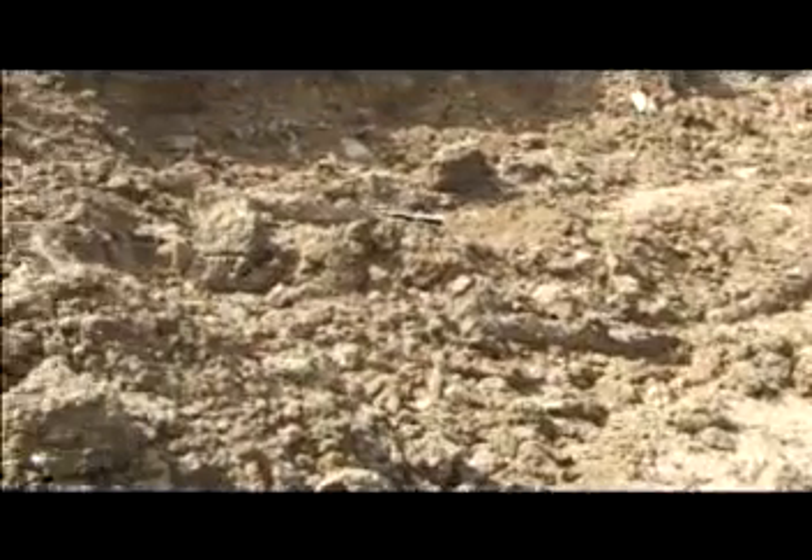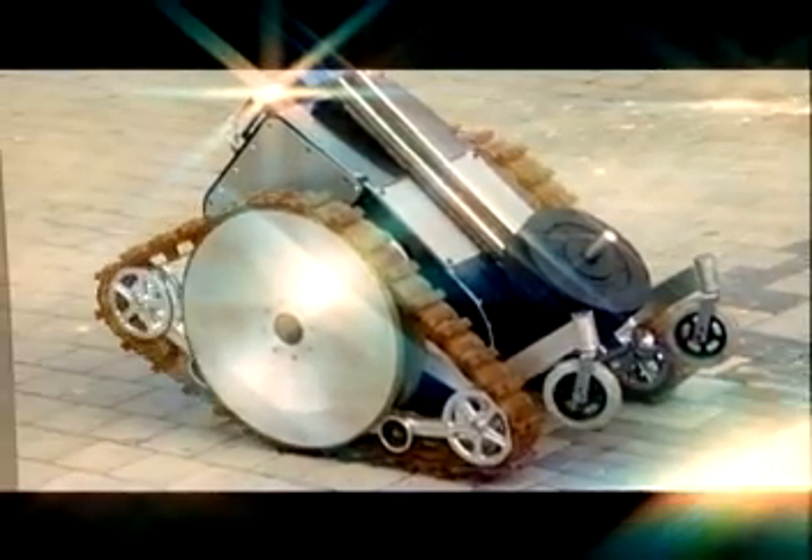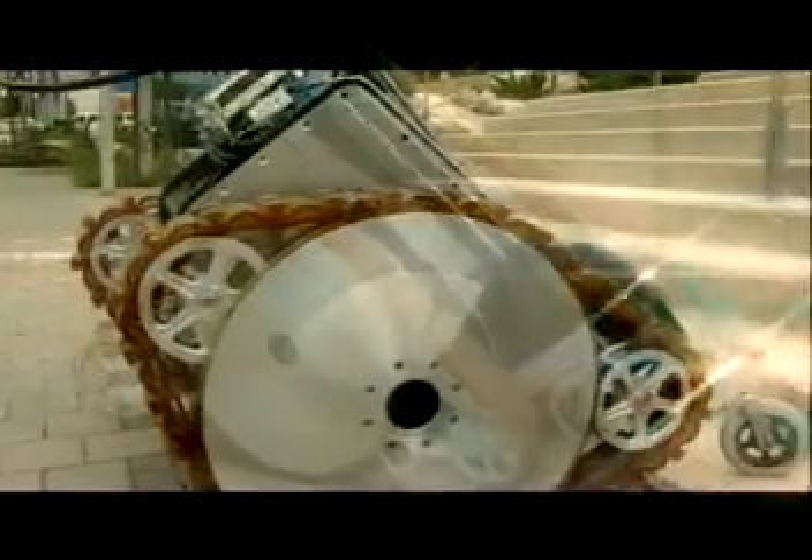Tracks enable movement over mud, snow and sand with excellent towing capabilities. But tracks are slow, heavy, difficult to maneuver, and cause extensive damage to the surface. Galileo introduces a totally new wheel: the innovative Galileo Wheel. It combines the advantages of both the wheel and the track.